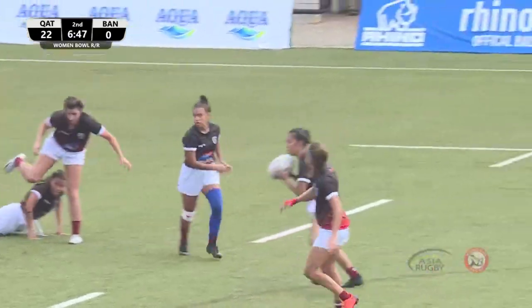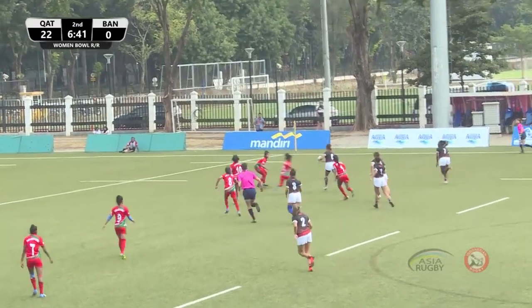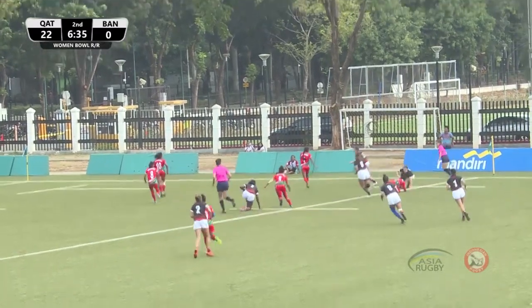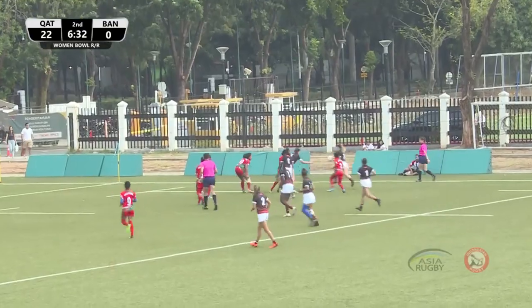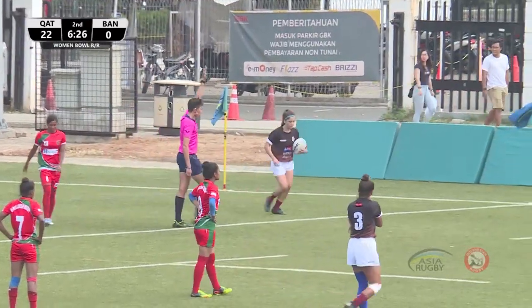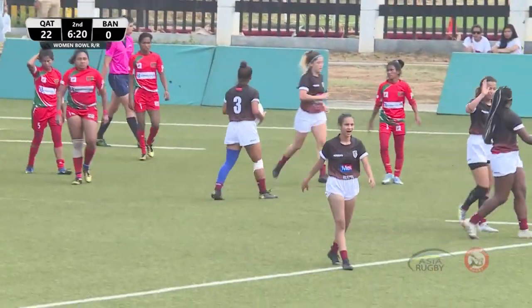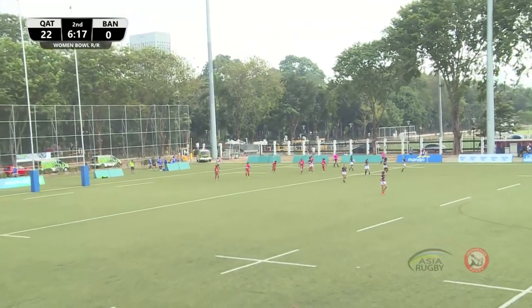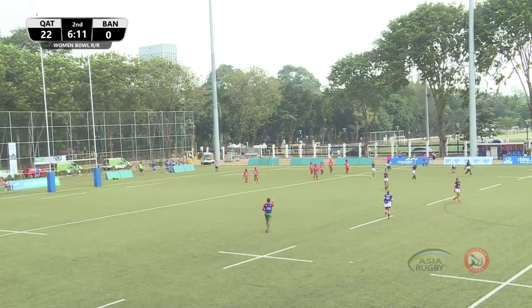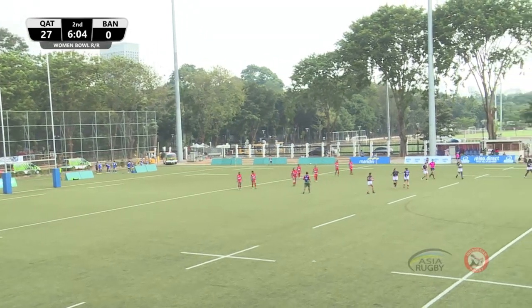Qatar gets us started, running from right to left of your screen. Nice little movement here from number one, Marwa Tajini — they send it out wide, it's Yasmin Tobun again. Qatar on the far right, using that short blindside — she pops it up, it's number 11, Rachel Inez, in for the try. Another well-worked try, lots of continuity and great interplay between the ladies — a good try in the corner.